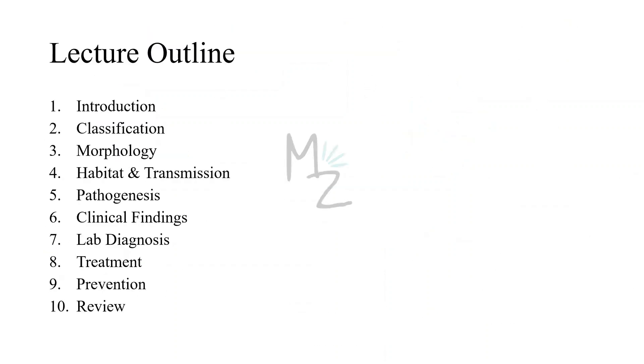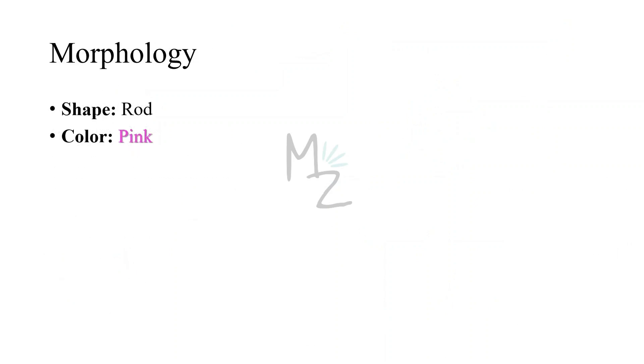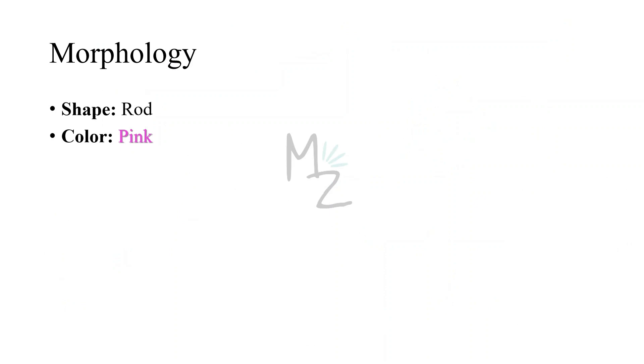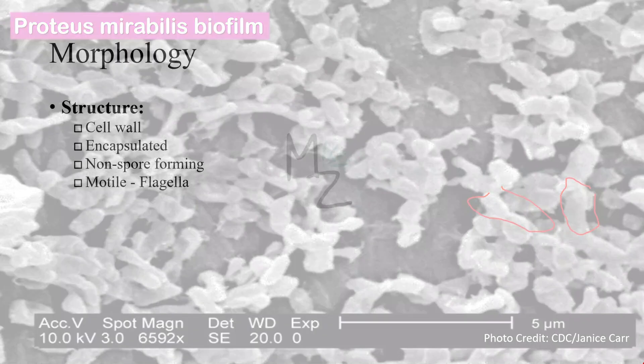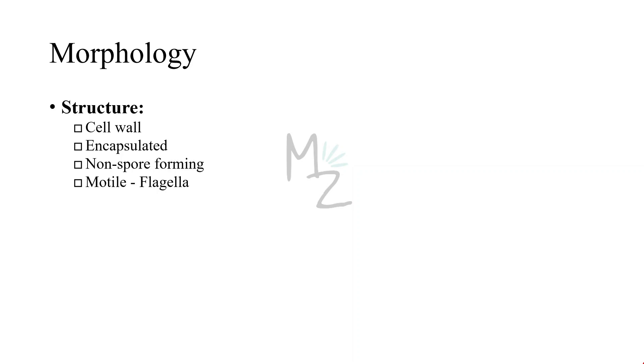The lecture outline: we are done with the introduction and classification. Now we will be looking at morphology, habitat and transmission, pathogenesis and clinical findings, lab diagnosis, treatment and prevention, and at the end we will review the lecture. Morphology: Proteus, Providencia, and Morganella are rod-shaped bacillus bacteria. Their color is pink because they are gram-negative. They are motile bacteria. Structure: they have a cell wall, they are encapsulated, they do not form spores, but they are motile because they have flagella.